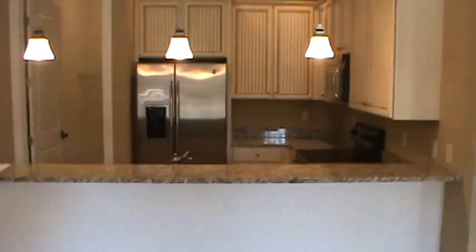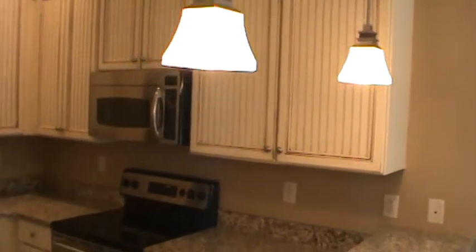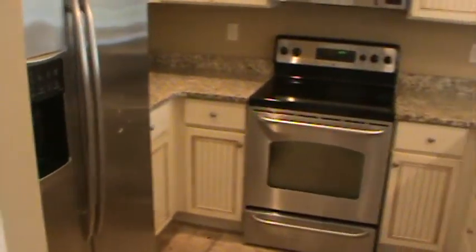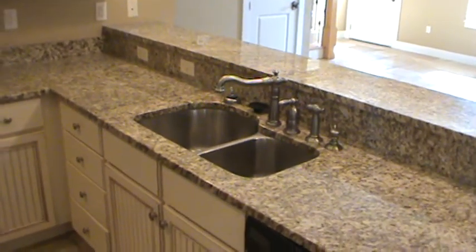I'm going to take it on over this way and show you the cabinet style for this one, also show you that all the appliances are in — everything stainless steel. Here's your dishwasher, garbage disposal, nice faucets.